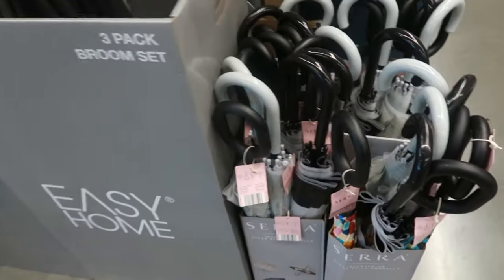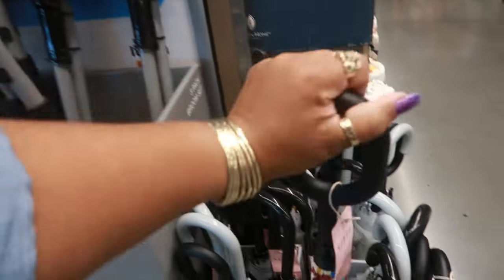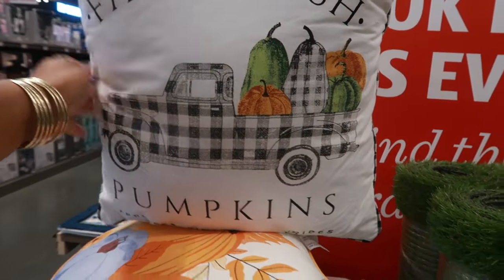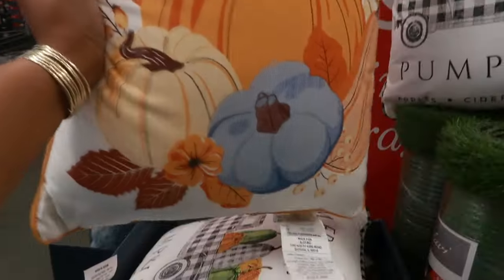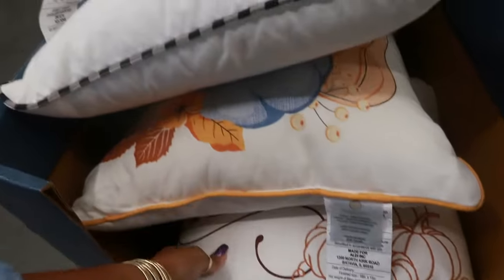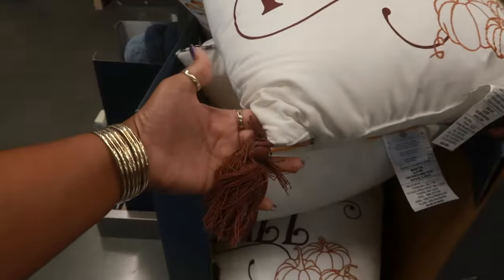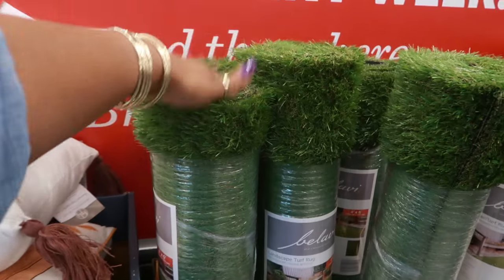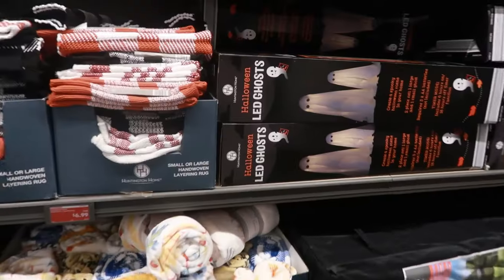There's some umbrellas for $10 with the long handles. Here's the pillows for $10 — Farm Fresh Pumpkins. You got the 'Hello Fall' — I like that one, it has brown tassels. And they've been having turf rugs for $25, and these are four by six. Okay, let's get down this row.